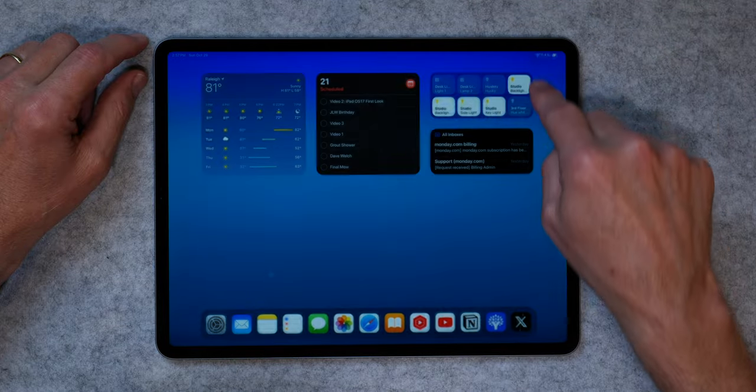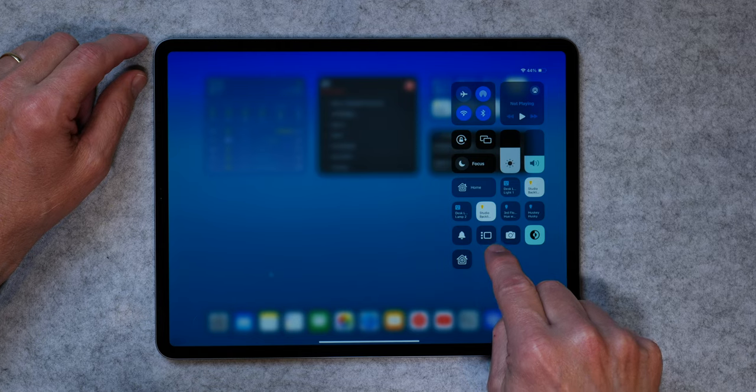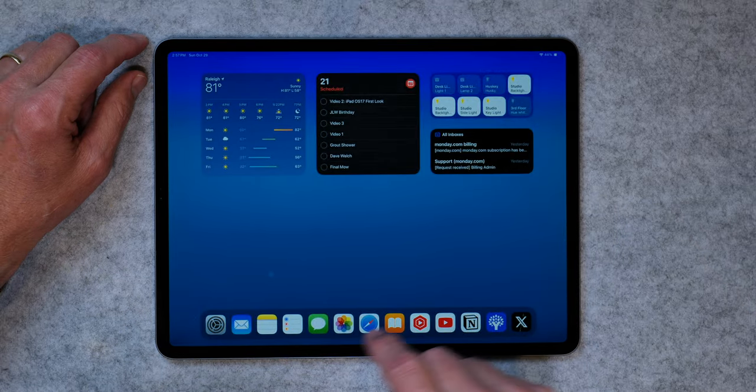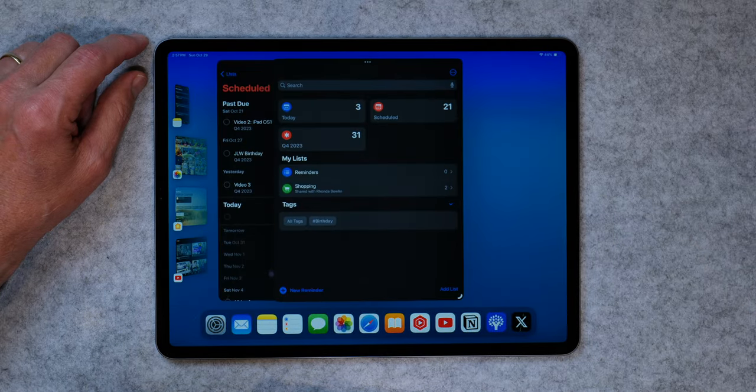If you have an iPad Pro, you have access to Stage Manager. Stage Manager was a way that Apple chose to handle windows on an iPad a couple of years ago — it just never really took with me. I didn't make any videos on it because it just didn't work and I didn't want to make a video on something that was kind of glitchy. But they've fixed it in iPadOS 17, at least to me they have. To turn on Stage Manager, just go into Control Center and tap on this little icon right here, and now you've got Stage Manager on.